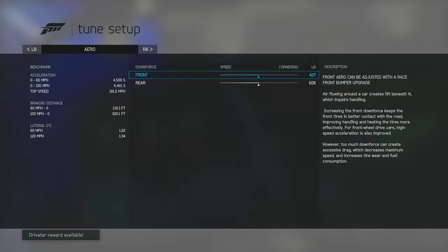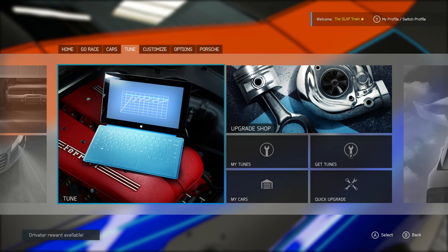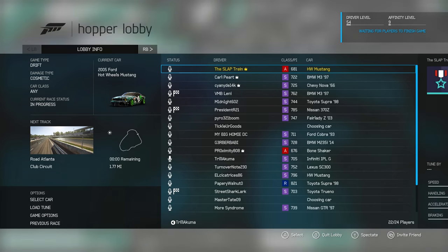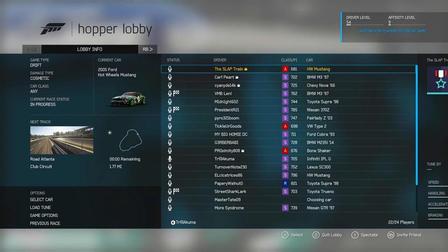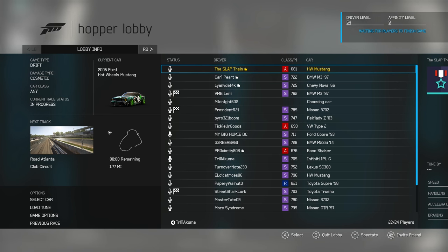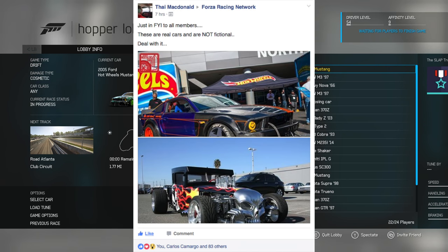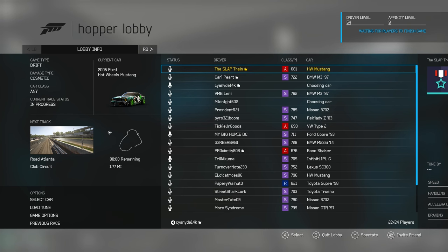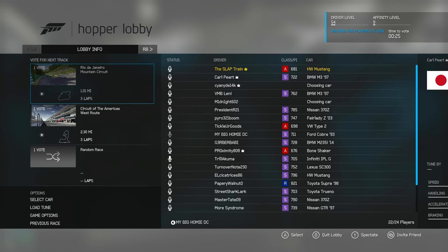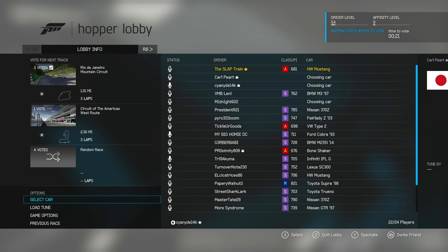Forza 6 Hot Wheels car pack — let's get the online drift hopper going. We are waiting on the next drift hopper to start up. Fun little fact about the Bone Shaker and this Mustang: they're actually real-world counterpart cars. Someone on the Forza Racing Network on Facebook dropped a photo of the actual vehicle, so that means they have laser scanned this car to a T — that's how they got it in the game. I'd like to go to Rio, honestly, it just has that Fast and Furious vibe. I recently watched Too Fast Too Furious again today.